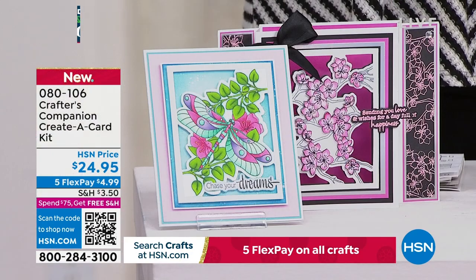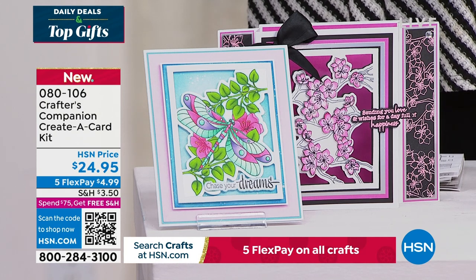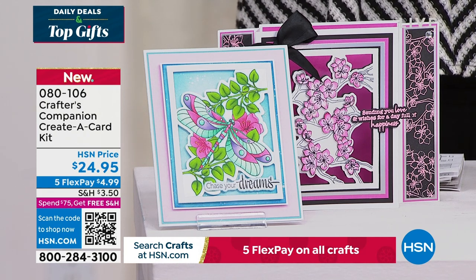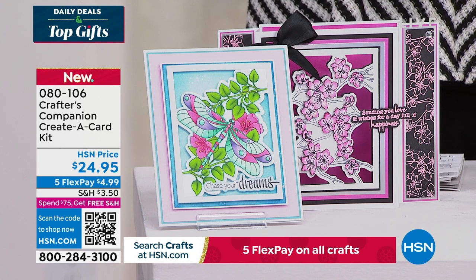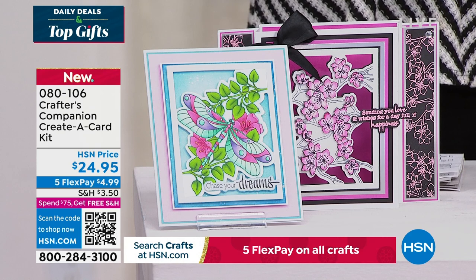We do have this — it's a wonderful way to be able to create a card. This is just a sampling of things to look forward to. Of course, we're excited for you to watch live as Sara does her magic, but you're welcome to take advantage of anything ahead of time.